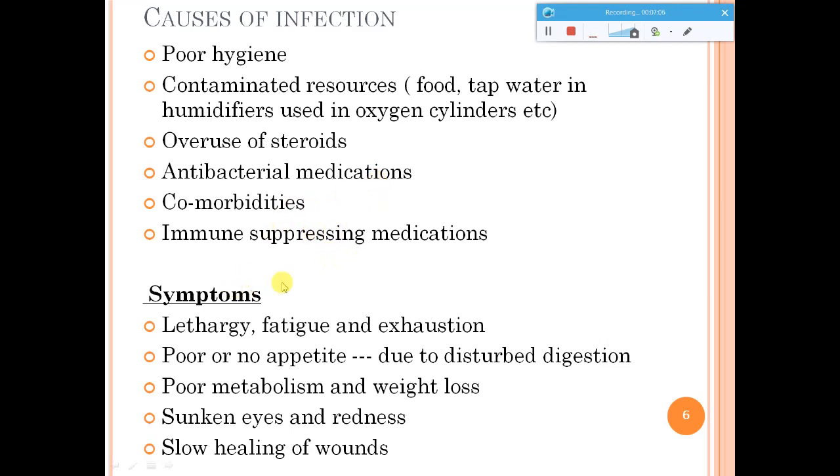Coming to the symptoms of yellow fungus infection: the common symptoms include lethargy, fatigue, and exhaustion. Appetite is not proper, weight loss occurs, you have sunken eyes and redness, and wounds do not heal easily. These are the common symptoms of yellow fungus infection.